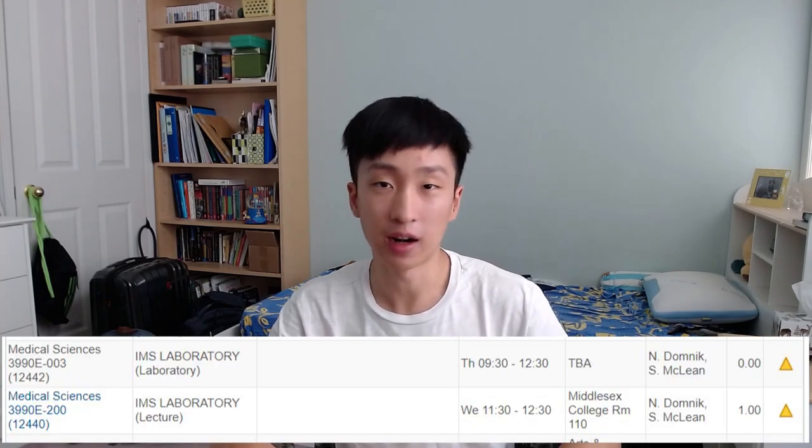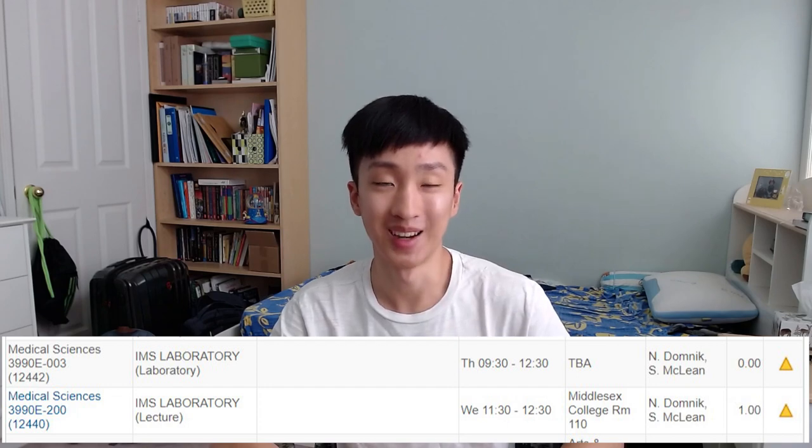But because I don't have the 3000E, I can't register for the physiology module in fourth year. So I figured I could still get into the IMS module using the 3990 IMS laboratory course. But then they said I had a schedule conflict, so I had to drop one course and then have them register me in 3990. So I dropped that course and tried to enroll in the IMS lab — and then they said they ran out of spots. You think it can't get worse than that, but it just did.